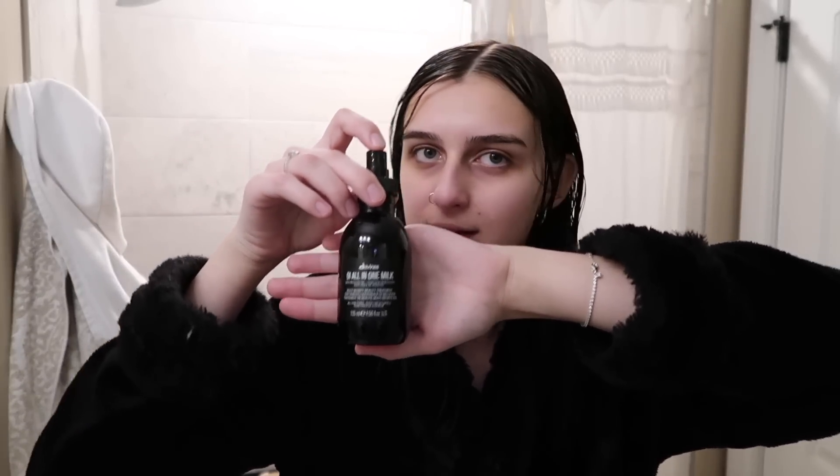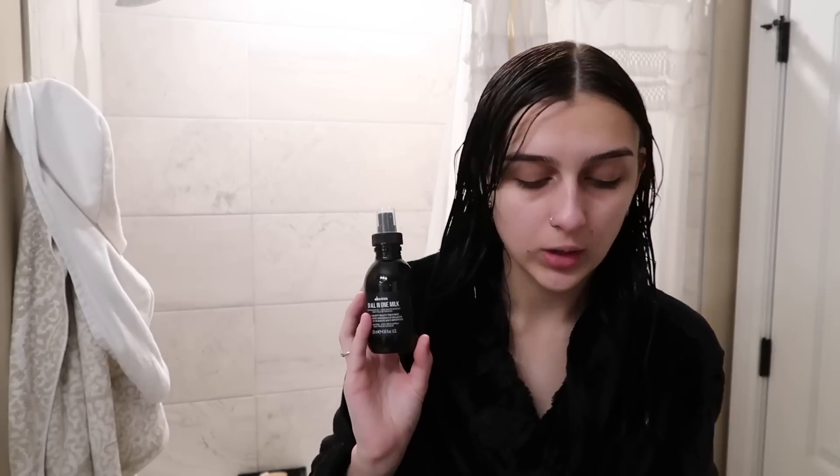Once I get out of the shower, this is the product I use on the ends of my hair. This is actually one of my favorite products I've ever used, and it was recommended by my hairdresser, so that's how I know it's actually really good for my hair.